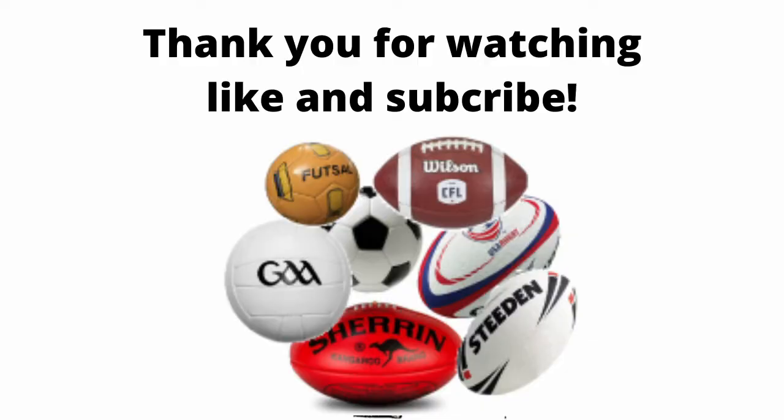Thank you guys so much for watching this video. This was the first one I really made in a long form, so I'm learning a lot about video editing. Make sure to like and subscribe — I'm going to try to make a lot more of these. I think we're seeing a lot more American fans of rugby and I love it, so keep checking out and I will see you guys later.